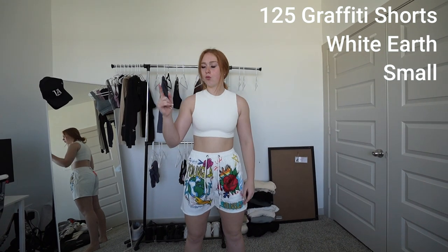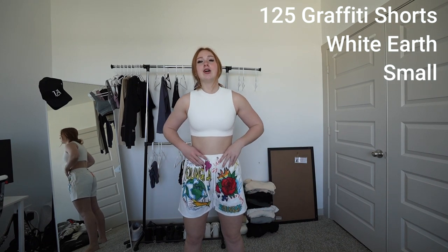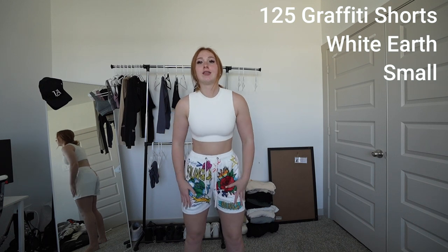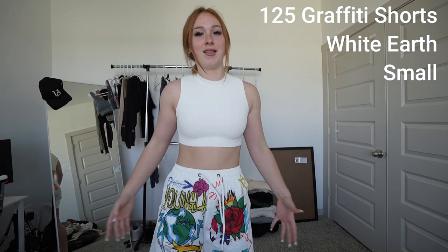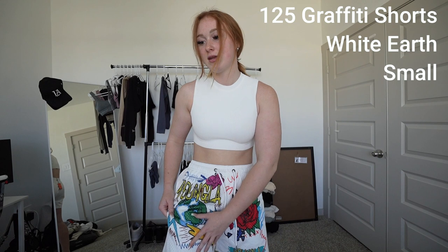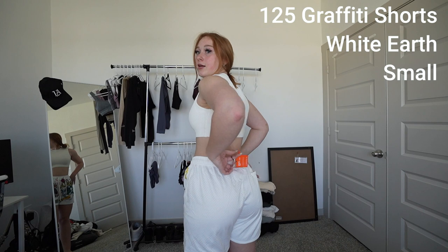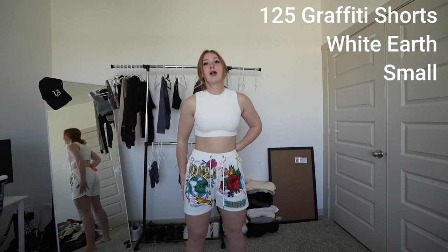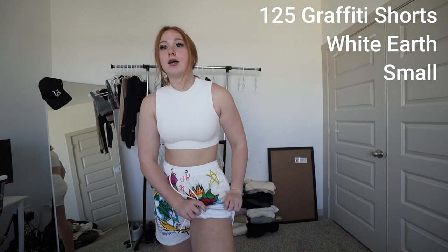This is graffiti short number one, white earth color, and I got them in a size small. They fit really, really nice. I think if I got a size medium it would be too big — not necessarily in the waist area, but the length goes halfway down my leg. It has Young LA here, Young LA there, Young LA everywhere. It has a nice little rose and then also a world on it — that's why it's called white earth. The back doesn't have much design so you can focus on the front. It has nice little double drawstrings.